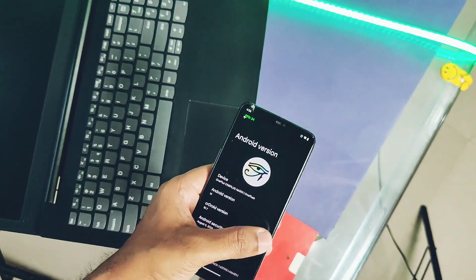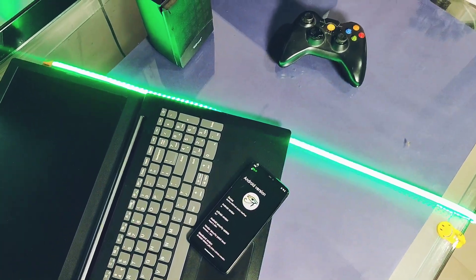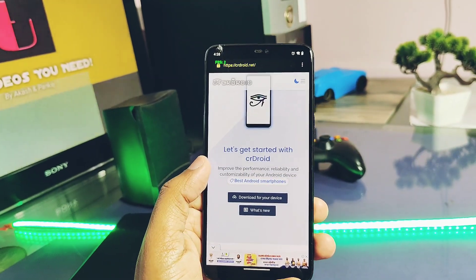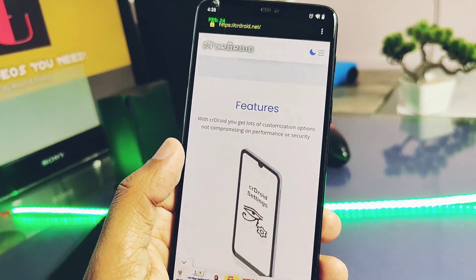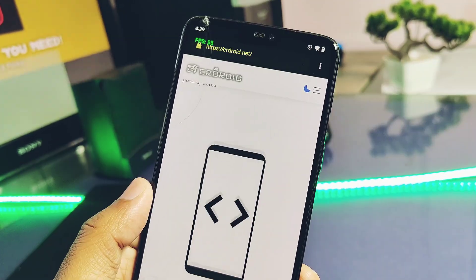Hey, what's up guys, welcome back! You're watching For A Day. crDroid is an aftermarket clean AOSP-based custom software which supports almost all Android devices of all OEM sub-levels out there, like Asus, Google, Lenovo, Motorola, Nintendo,